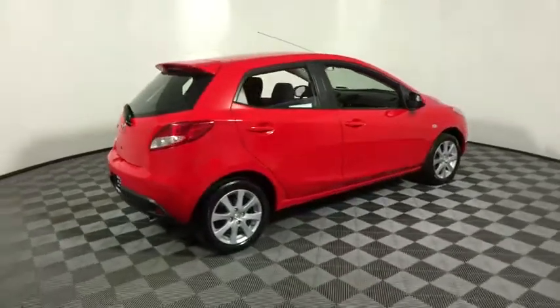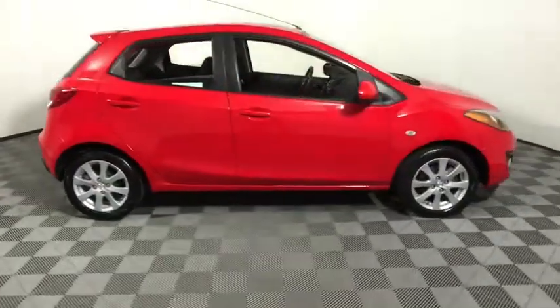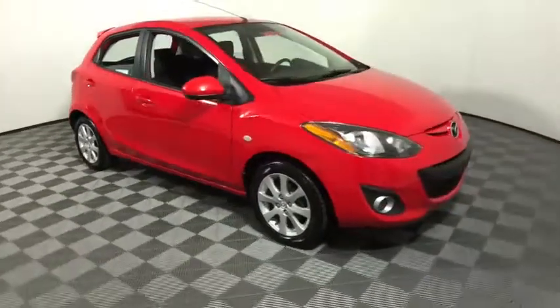Stop by and take a look at the 2012 Mazda 2. The Mazda 2 is zoom zoom in its most concentrated form.